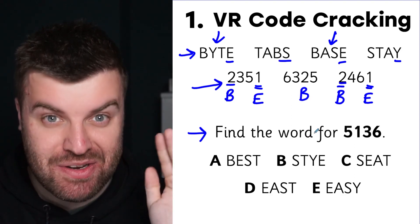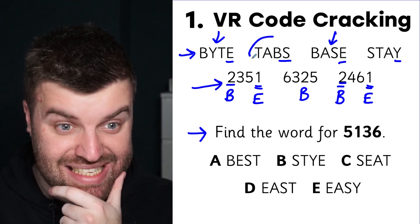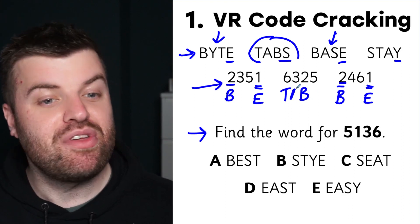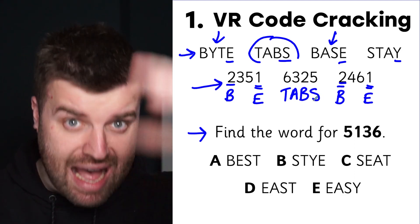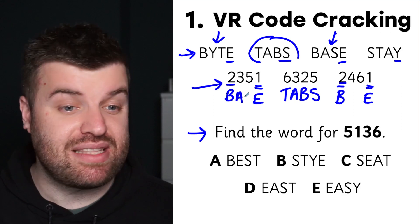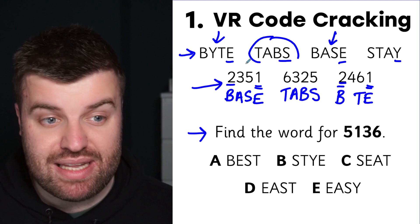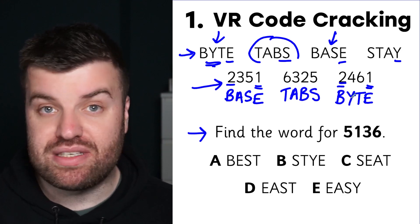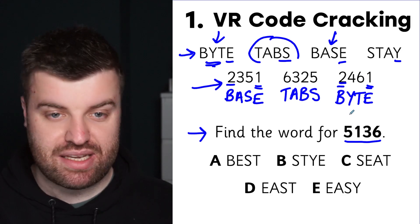Now that we know 2 is B, we can look for a word with B in the third position. There's only one word that fits: 'tabs.' So the middle word must be TABS — meaning 6 is T, 3 is A, and 5 is S. With that, we can fill in the blanks: 3 is A so that word is BASE, 5 is S and 6 is T so that word is BYTE (as in computer memory), and 4 is Y. We've cracked the entire code.